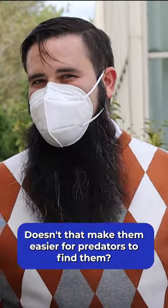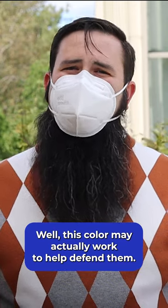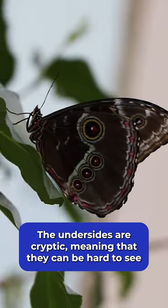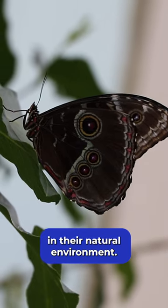Why are morphos blue? Doesn't that make them easier for predators to find them? Well, this color may actually work to help defend them. The undersides are cryptic, meaning that they can be hard to see in their natural environment.